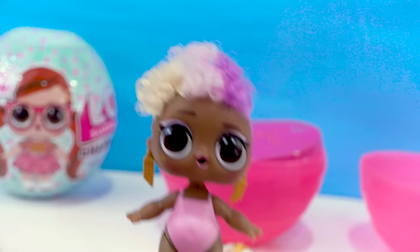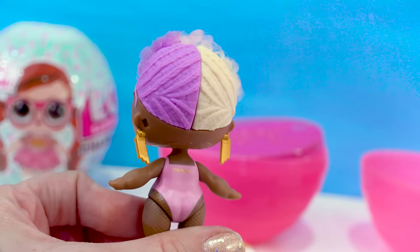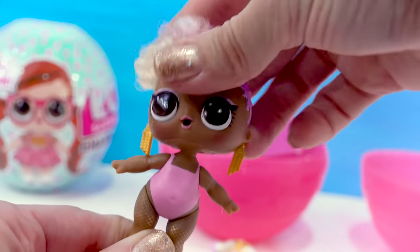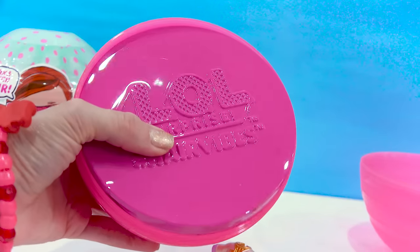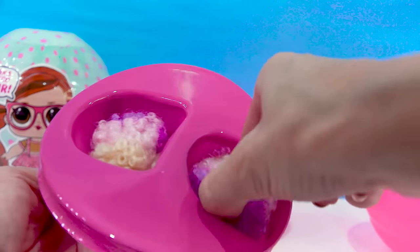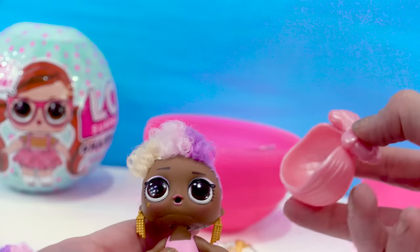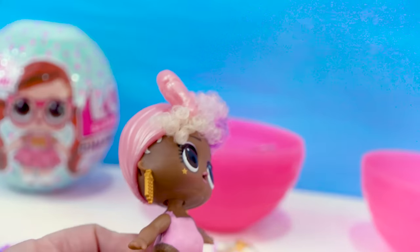Wow, she actually has real hair in the front — and look, it's two-toned colored. She's wearing this really cool little bodysuit. Look at those earrings, girl — she is so cool. We can grab this now, we've got more items inside of here.